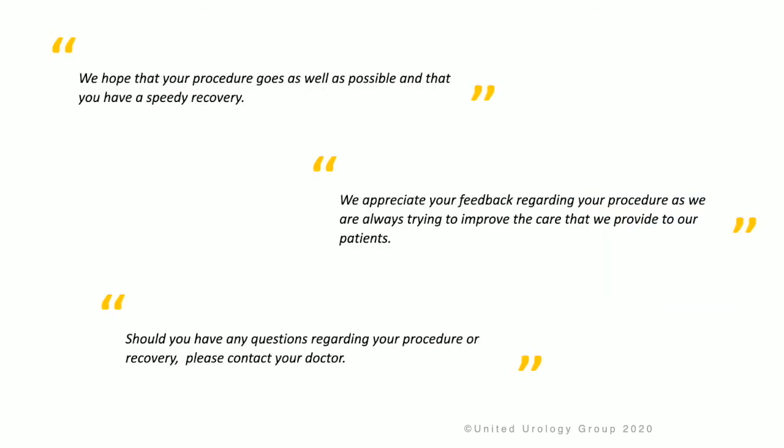We hope that your procedure goes as well as possible and that you have a speedy recovery. We appreciate your genuine feedback regarding your procedure, as we are always trying to improve the care that we provide our patients. Should you have any questions regarding your procedure or recovery, please contact your doctor. Thank you.